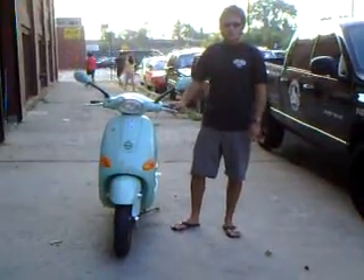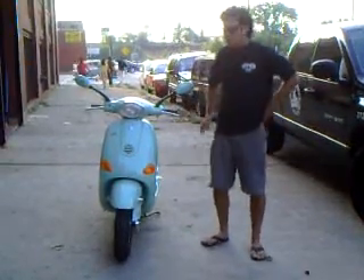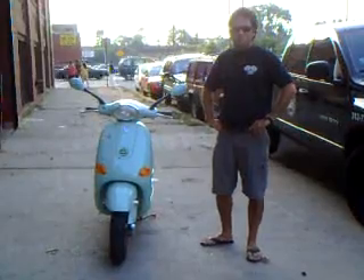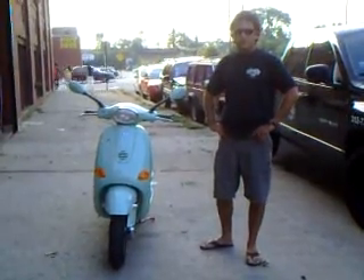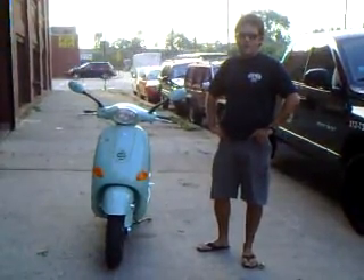Here we have a beautiful 2001 Vespa ET4, recently serviced by MotorWorks Chicago. The service included the carb rebuild and all the fluids. The owner just didn't really ride the bike much — you can see she's six years old but only has a little over 600 miles on the clock.